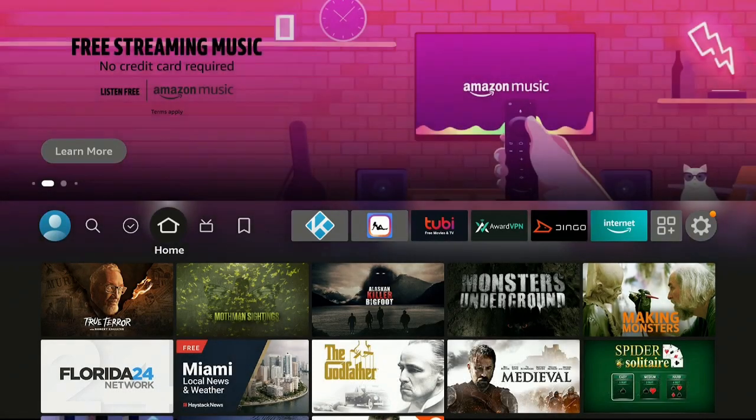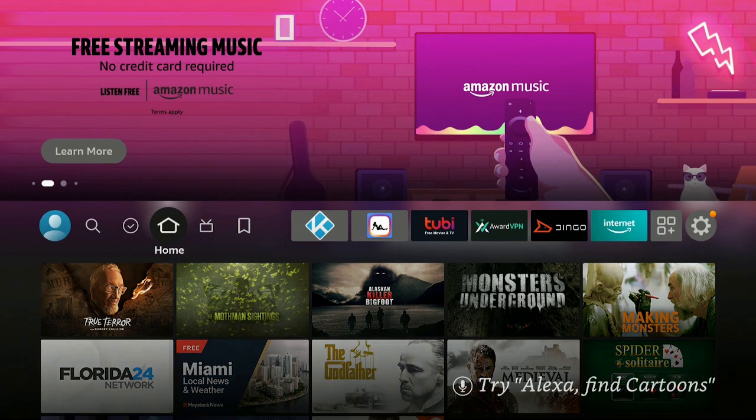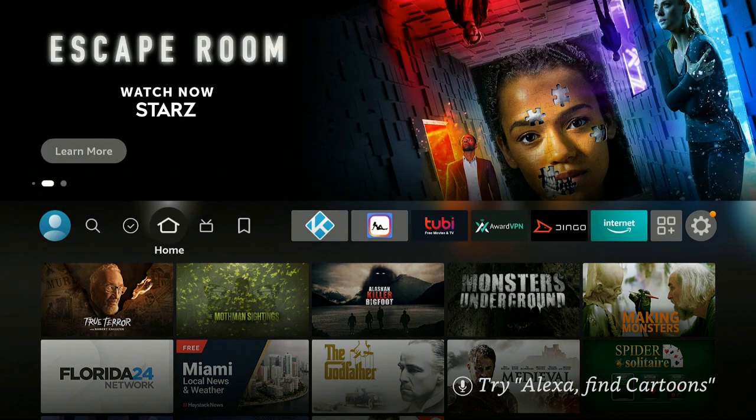Hi everybody, and welcome back to my channel. Today we're going to go ahead and get that app that we just saw, with the working EPG and a lot of good TV stations. I'm on the Fire Stick 4K.